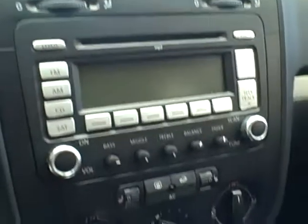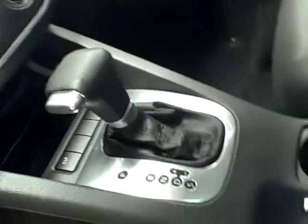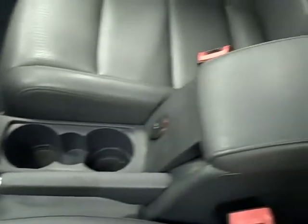It features an MP3 CD changer and automatic climate control. The upholstery features heated leatherette, and there's power for the driver's seat.